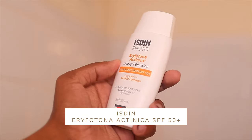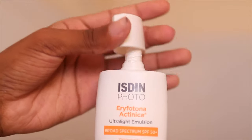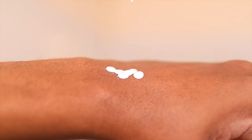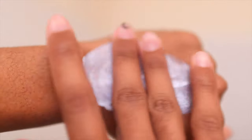Our final product is the Istin Air Fatona SPF 50+. This is the best SPF I've ever used, and I like it because it is Black-friendly — you can use it no matter how dark your skin is. A lot of SPFs with zinc oxide will leave a white cast, but as you can see when I rub this in, it actually goes in invisibly.